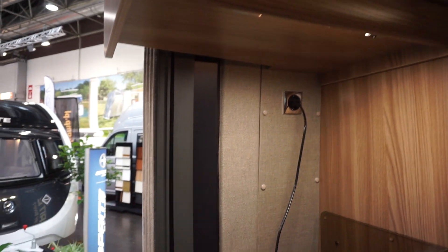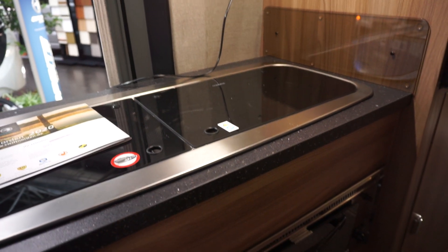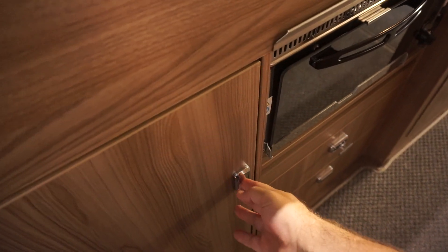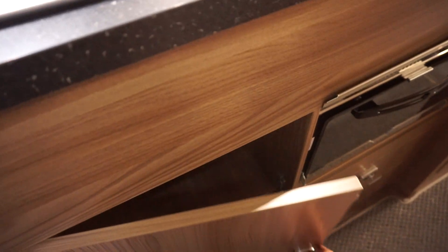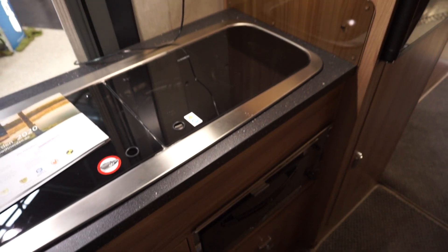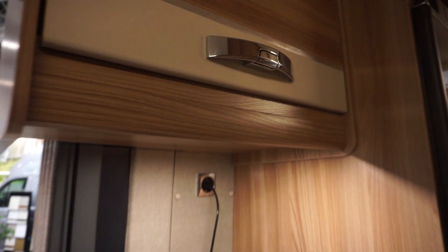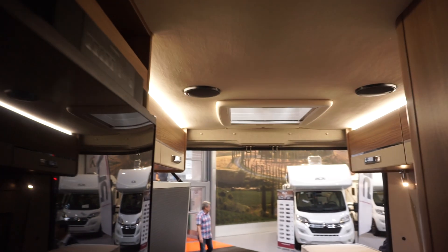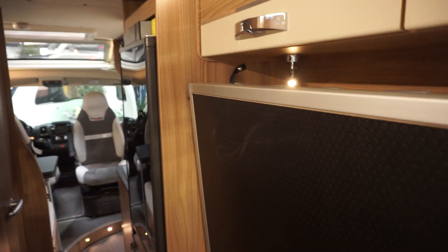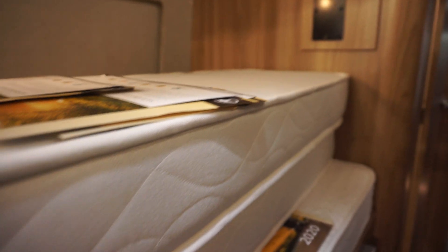It's got two rings plus a sink, and also an oven down there. There's a bit of storage, and it's got the microwave, which seems to be often included in British equipment.